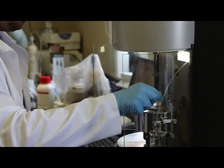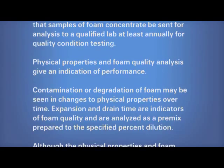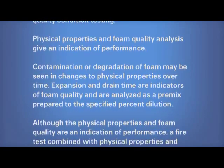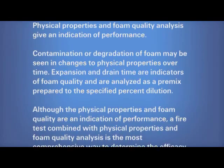Physical properties and foam quality analysis give an indication of performance. Contamination or degradation of foam may be seen in changes to physical properties over time. Expansion and drain time are indicators of foam quality and are analyzed as a premix prepared to the specified percent dilution.